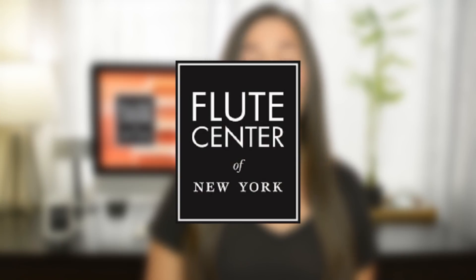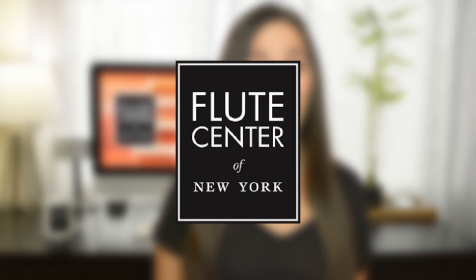I partnered up with the Flute Center of New York, who is allowing me to make this series for you and also providing me with all the instruments you'll see in this video. One thing that I love about the Flute Center is that you don't have to just be in New York to work with them — they ship worldwide, they have fantastic customer service, and they will help you find that perfect instrument.